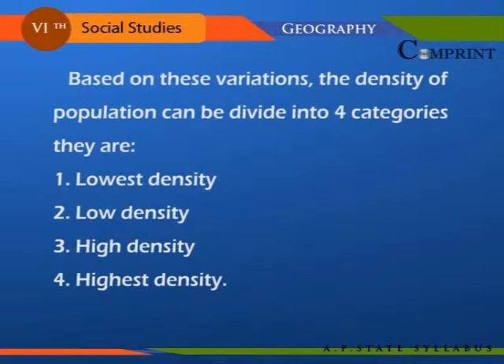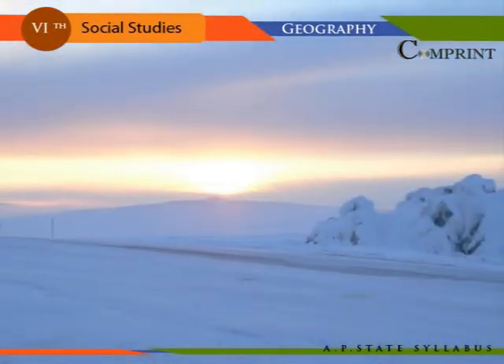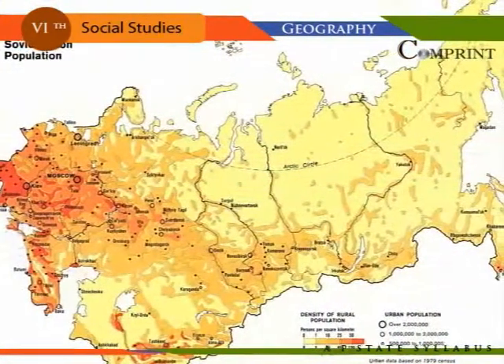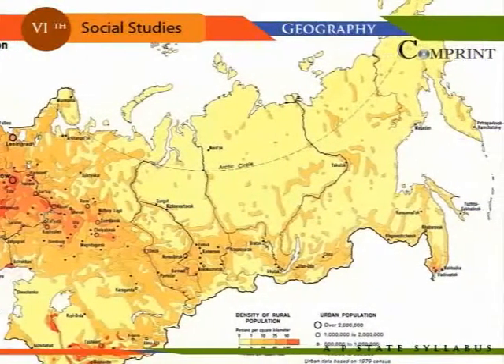The four categories are: one, lowest density; two, low density; three, high density; and four, highest density. Lowest density of population is found in the Tundra region of North Europe — in Northern Scandinavia and North USSR — where hunting and fishing are the main occupations.